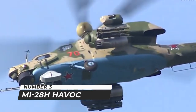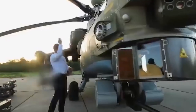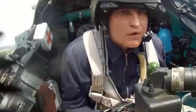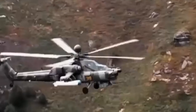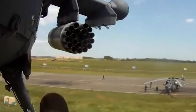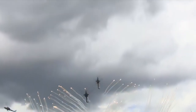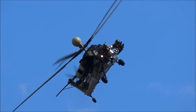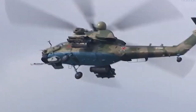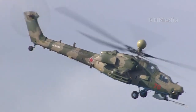Number 3: MI-28N Havoc. The Mil MI-28 is a Russian all-weather, day-night military tandem two-seat anti-armor attack helicopter — NATO reporting name Havoc. It is a dedicated attack helicopter, better optimized for the role than the MI-24, with no planned secondary transport capability. It carries a single gun in an under-nose turret, plus external loads under stub-wing pylons. The MI-28N has a 30mm cannon with a top speed of 320 km/h and carries 9M114 Sturm-C, 9M120, 9M121 Vikhr, or 9A2200 guided anti-tank missiles. Two heavily armored cockpits and an emergency escape system are fitted, along with eight Ataka anti-armor missiles and unguided rocket pods.